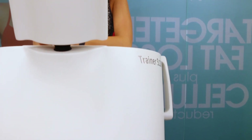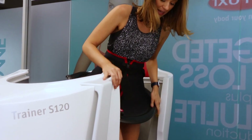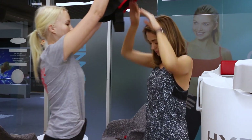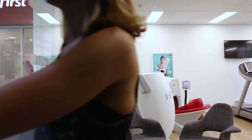All in all it's a great method for targeting those hard-to-shift areas and I'm really happy with my results. We're actually running a competition in the coming weeks where you can win two months of Hypoxy treatments, and we also have a special offer for readers to try Hypoxy for you and a friend for free. So keep an eye on the website for details — it's definitely worth trying and this is the best time of year to do it.